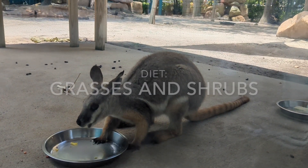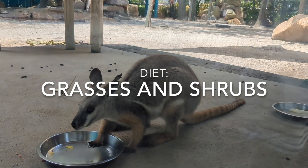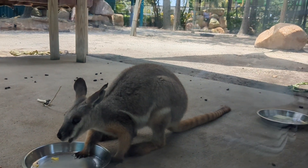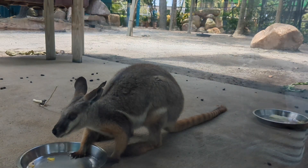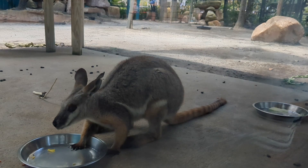In the wild, their diet consists of grasses and shrubs. They're part of the marsupial family, so like kangaroos, they carry their babies in a pouch. Their hind legs are ideal for long jumps in the mountains.